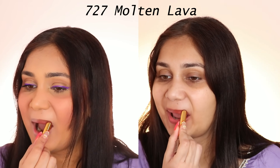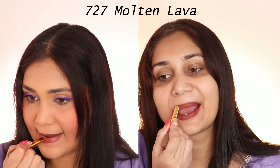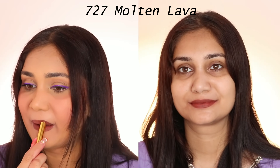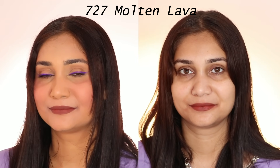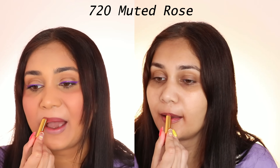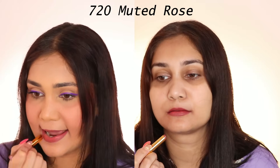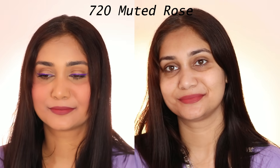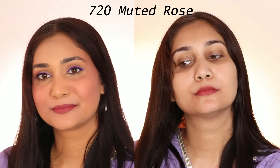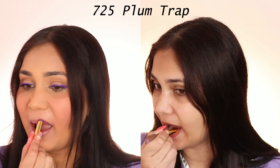Next is Molten Lava. This is a proper dark brown shade which will look very good on all skin tones. Even if you are medium to deep, it will not wash off and it will look very beautiful as a nude shade. I like this color — it's not a deep brown, it's that perfect brown. Then we have Muted Rose. This is one of my favorite shades — a very beautiful nude pink color. Specifically if you are medium to deep skin tone, it will look like a very beautiful nude shade on you.